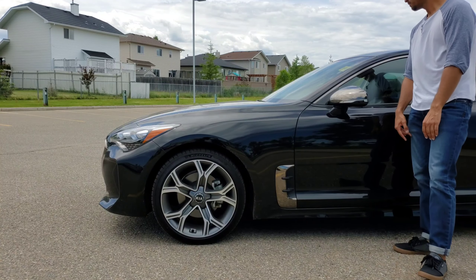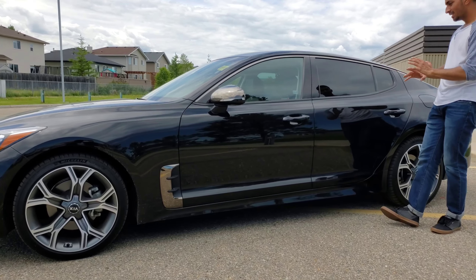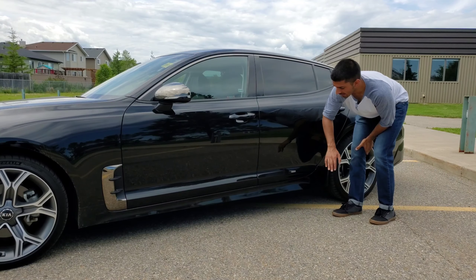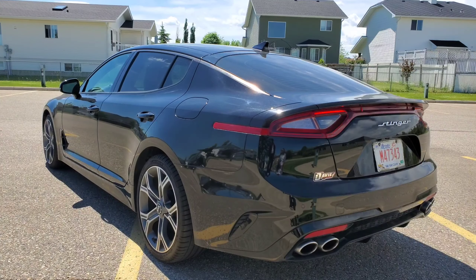These are the GT wheels verbatim — they look exactly the same. This one didn't originally come with these wheels; they were an option. The standard size was 225 series tires with 18-inch wheels, but upgrading to the GT wheel, I think they look much better.